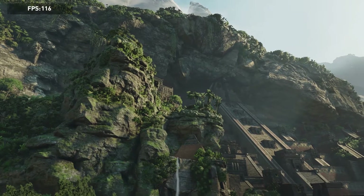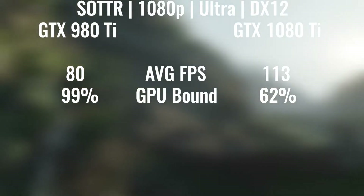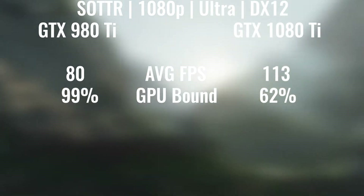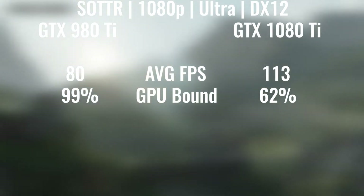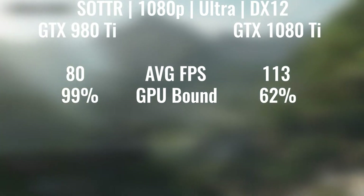First up, we have Shadow of the Tomb Raider on ultra settings, DX12, and the 1080 Ti had an increase of 23 FPS, which isn't too bad, and the GPU-bound percentage became a lot lower, because now we're a bit more CPU-bound than we were, because the 1080 Ti is just so powerful at 1080p that it's kind of overwhelming the CPU.